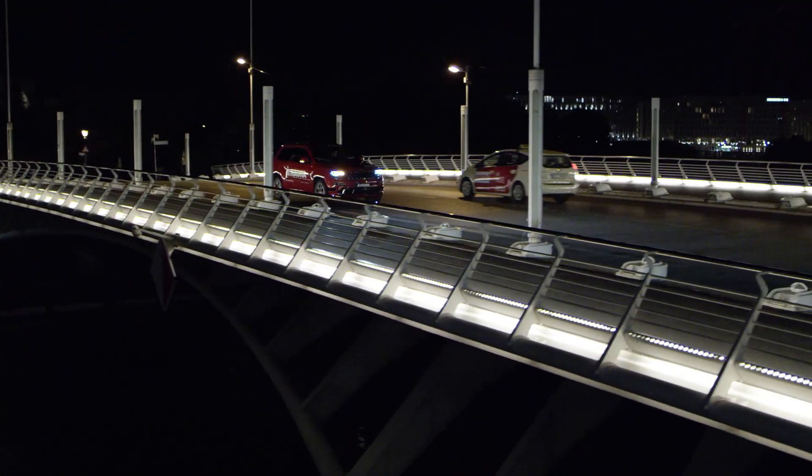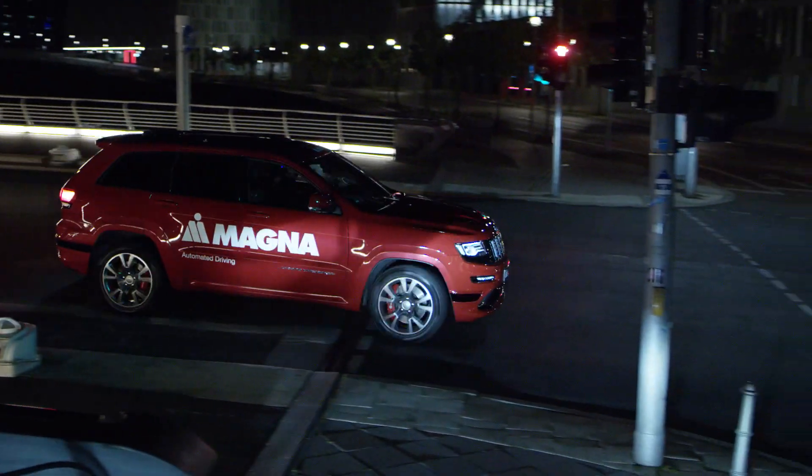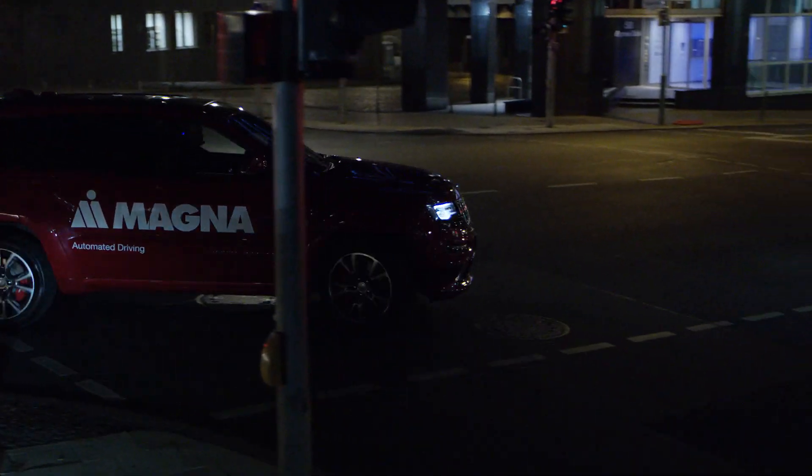Building on a long legacy of driver assistance systems, we have created something beautiful with this Level 4 autonomous vehicle platform. We think the future of autonomous driving is going to be really amazing, and we're proud to be part of it.